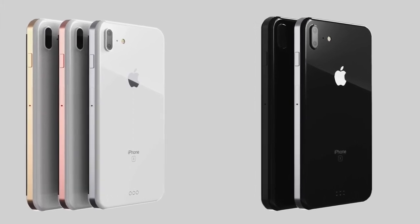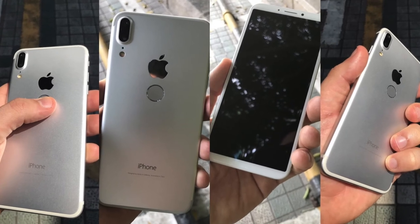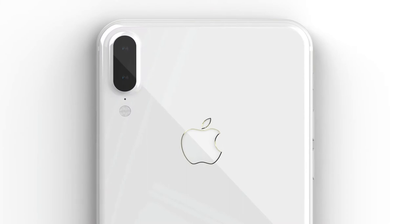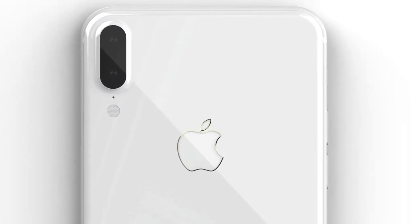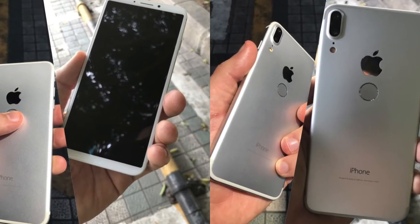One design has a fingerprint scanner on the back of the phone and one has it on the front, so it's kind of confusing. But still, I want an optical fingerprint scanner which is under the display — I like that kind of design.